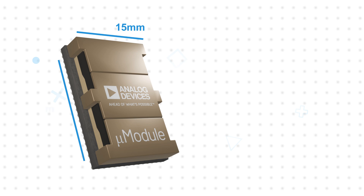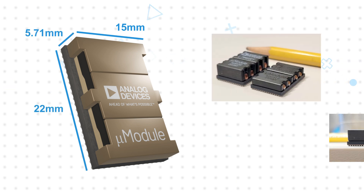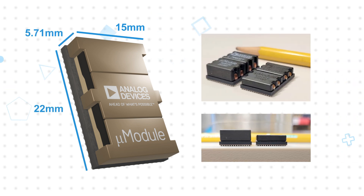The small package size, measuring 15 x 22 x 5.71 mm, also enables greater design flexibility due to its compact footprint, and the low profile allows the LTM4682 to be used in applications with only 6 mm of height clearance.